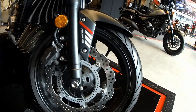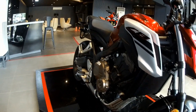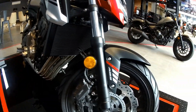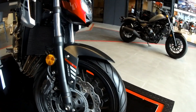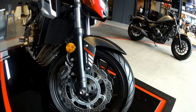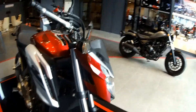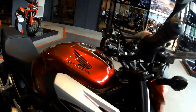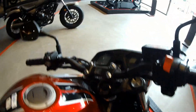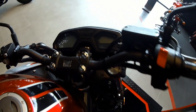Wheels are 120/70-17 in the front and 180/55-17 at the back. Two-channel ABS, 320mm front disc and 240mm rear disc. There's a dual LCD meter in the instrument panel. Honda Intelligent System — HISS — and LED throughout.